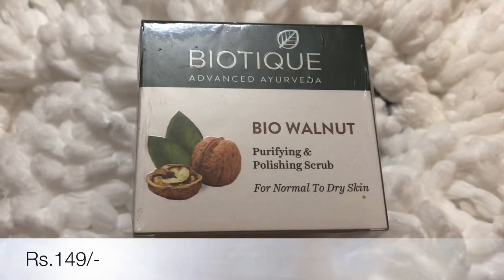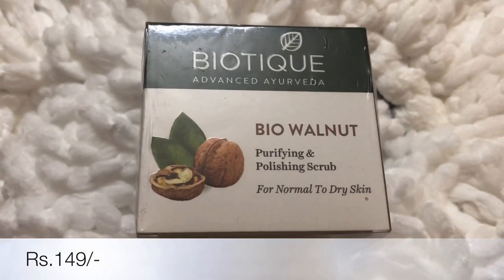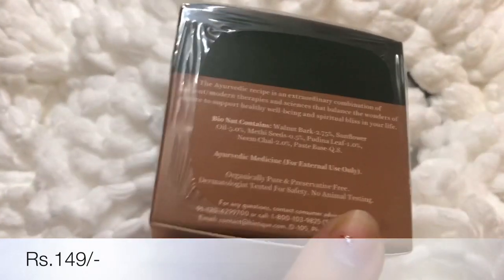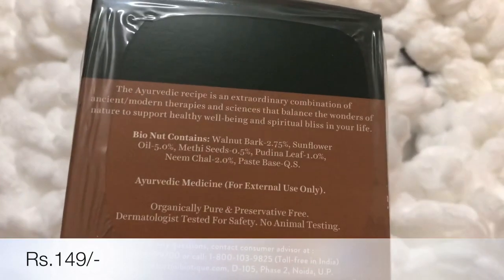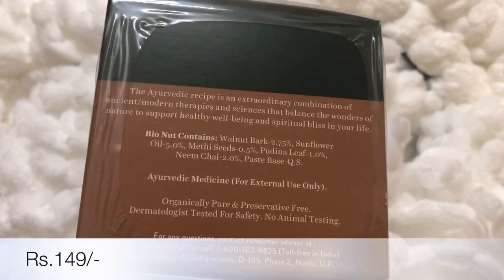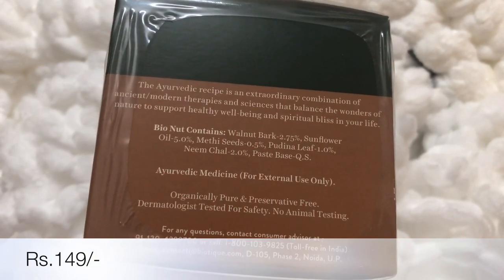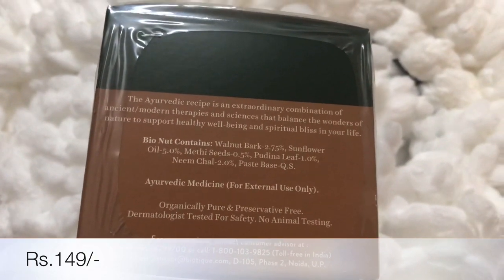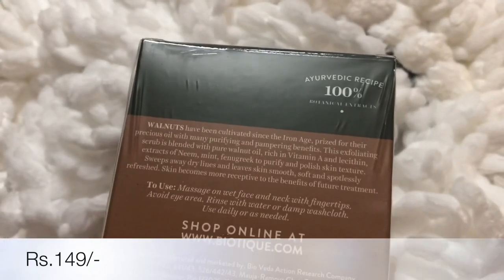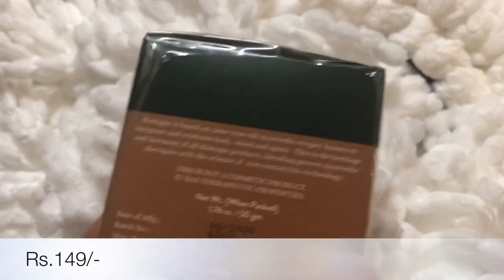The next product is from the brand Biotique, and this is a Walnut Face Scrub. I am totally in love with this brand. As you can see, it has all natural ingredients like walnuts, sunflower oil, methi seeds, pudina leaf, neem — so it's an Ayurvedic product. It's very gentle on your skin and perfect as a scrub.